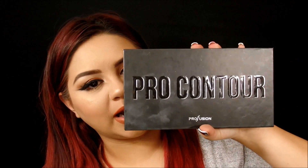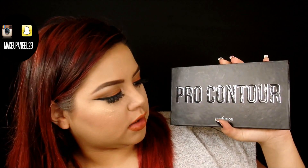So today I have a dupe alert. We are going to be comparing the Kat Von D contour palette to the Profusion Pro Contour palette. I was walking around Ross and I found this palette, which is called the Pro Contour palette by Profusion. Profusion is sort of a drugstore brand that you mostly find at Ross, TJ Maxx, Burlington, stores like that. It's not sold at a regular drugstore, but it's the prices.